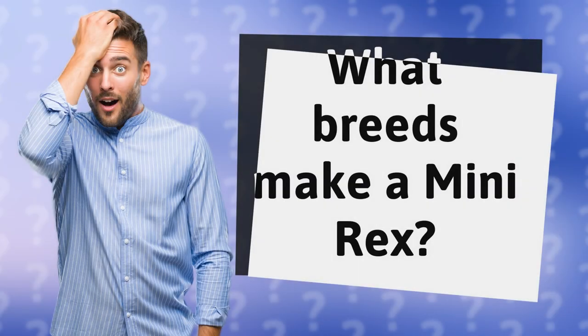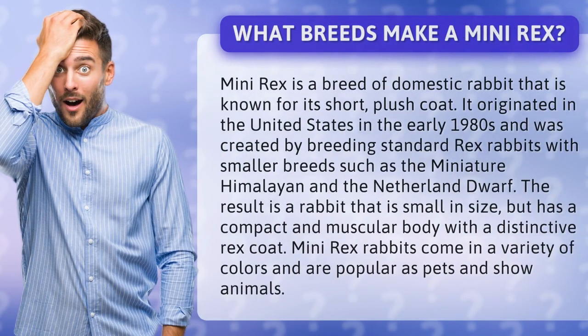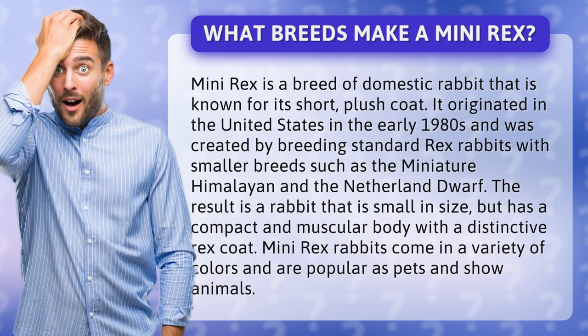What breeds make a mini-rex? Mini-rex is a breed of domestic rabbit known for its short, plush coat. It originated in the United States in the early 1980s and was created by breeding standard rex rabbits with smaller breeds such as the miniature Himalayan and the Netherland Dwarf.